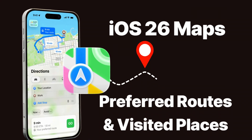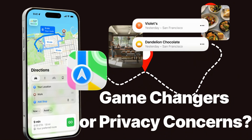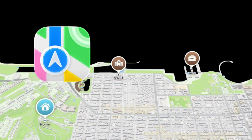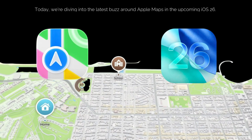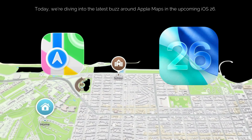iOS 26 Maps: preferred routes and visited places — game changers or privacy concerns? Hey everyone, welcome back to the channel. Today we're diving into the latest buzz around Apple Maps in the upcoming iOS 26.